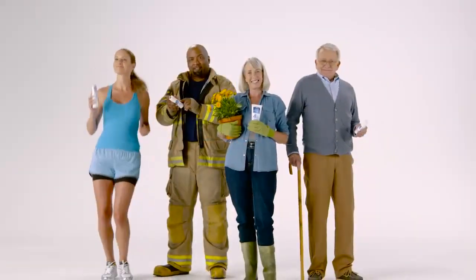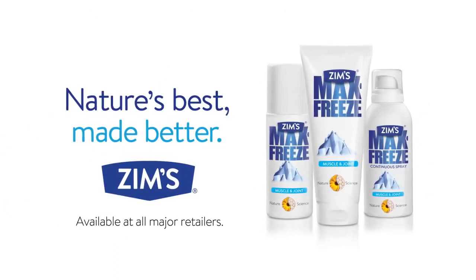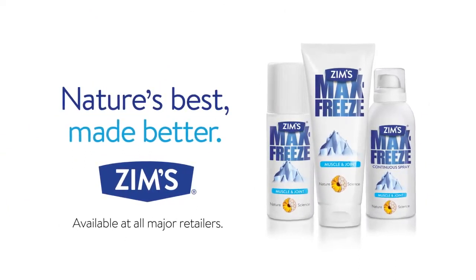Everybody who feels better thanks to Zim's Max Freeze, raise your hand and say... Ah! For fast, effective pain relief, reach for nature's best. Made better. Zim's Max Freeze.